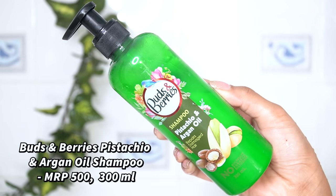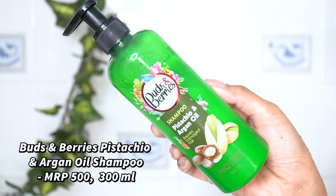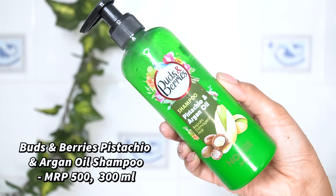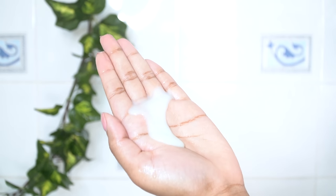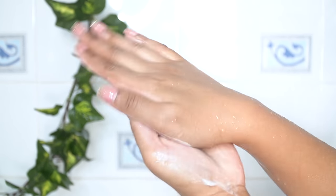I'll be using shampoo to wash my hair. I'll be using Birds and Berries Pistachio and Argan Oil shampoo. I'll be taking around 4 pumps of this on my palm, going to emulsify this, and apply it all over my scalp and start cleansing my hair.